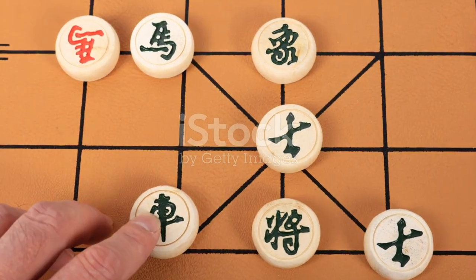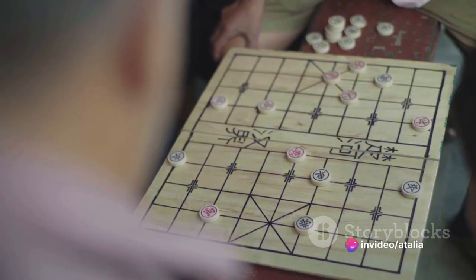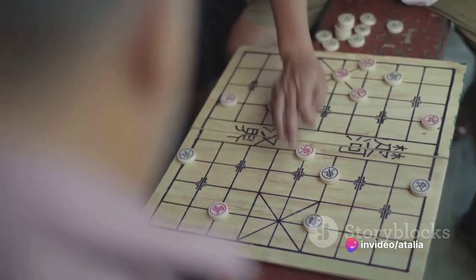In the beginning, there was Cuju, an ancient Chinese game dating back to the 5th century BC. Cuju players kicked a feather-filled ball through an opening in a net.